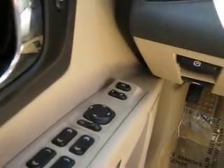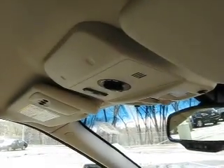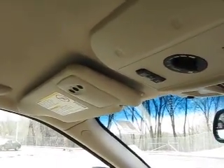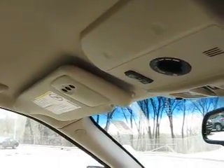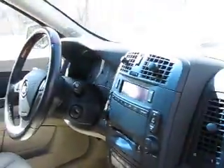Looking over to the side here, you can see we've got the two-position memory system. So you can memorize seat positions, mirror positions, and radio stations for each driver. Looking up above, we do have rear climate controls as well as HomeLink, so you can program your garage door openers to open with the vehicle. And it is equipped with Bluetooth as well, so you can make hands-free, voice-activated dialing from your cell phone — a great safety feature to keep the focus on the road and hands on the wheel while driving and making phone calls.